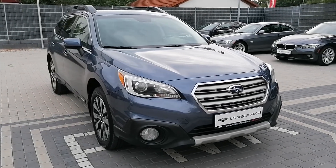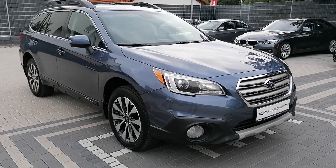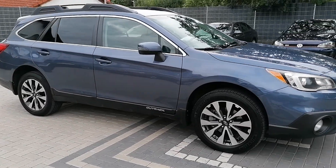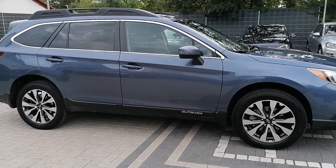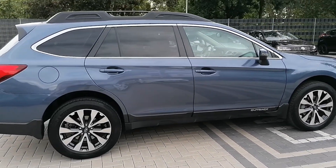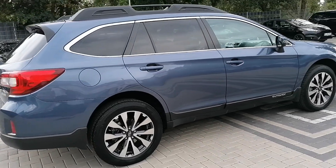Good afternoon ladies and gentlemen, Isaiah here from Patriot Military Automobiles here in Kaiserslautern. Just wanted to give you guys a very quick walk around of this 2015 Subaru Outback that we just got in. It's in this nice blue color and it is in great condition to be honest.